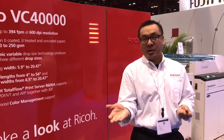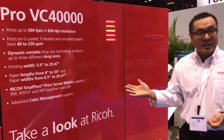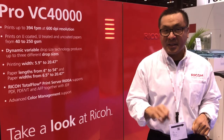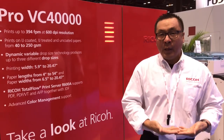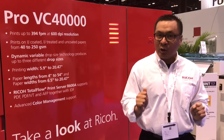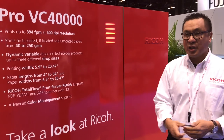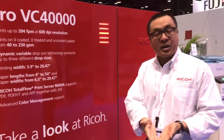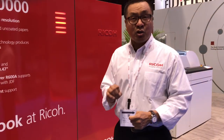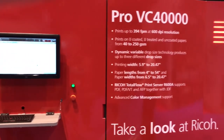My name is Ed Wong. I'm Director of Product Marketing for our continuous feed inkjet products. We're standing here at Print 17 in front of the VC 40,000. This is our first showing here in the United States of the product — a new platform designed to take on customers that want to step their game up in transactional printing and direct mail types of applications. We're able to support up to 600 by 600 DPI on the system, running at 120 meters per minute, which translates into roughly 400 feet per minute.